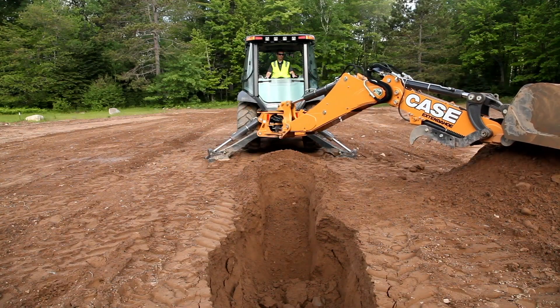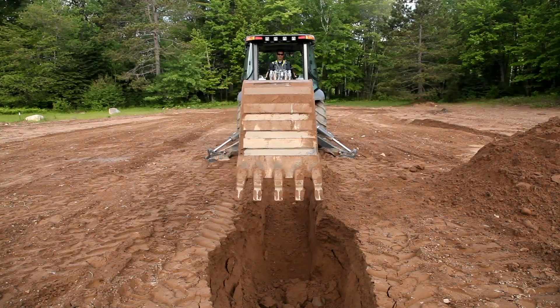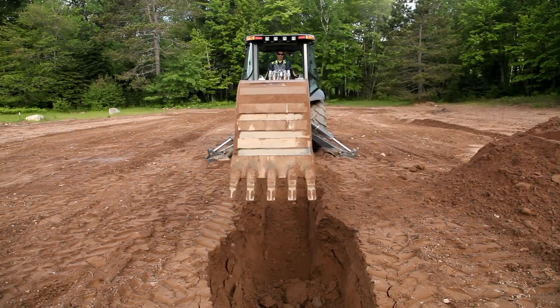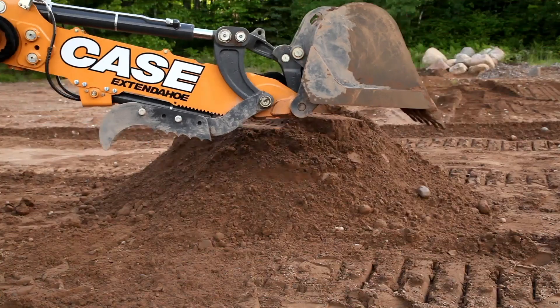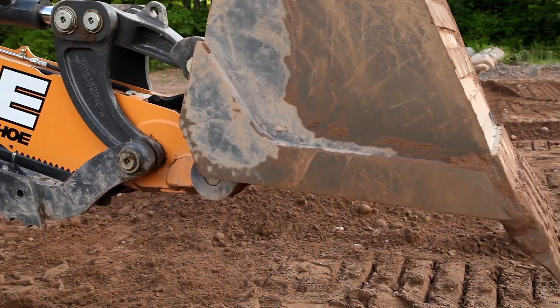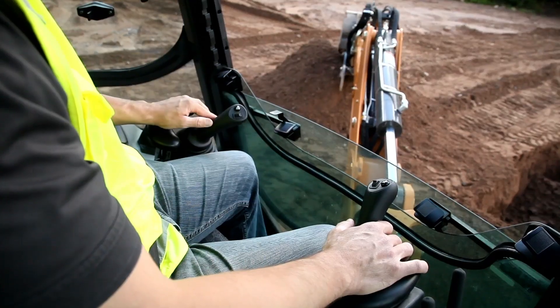ProControl is a swing-dampening system that eliminates the boom rebound when you're trenching. What it creates is a very simple, intuitive, predictable motion that can turn even a beginning operator into an expert.